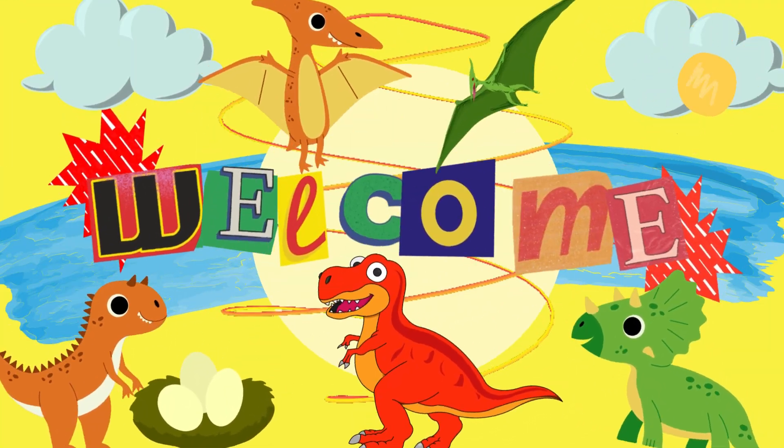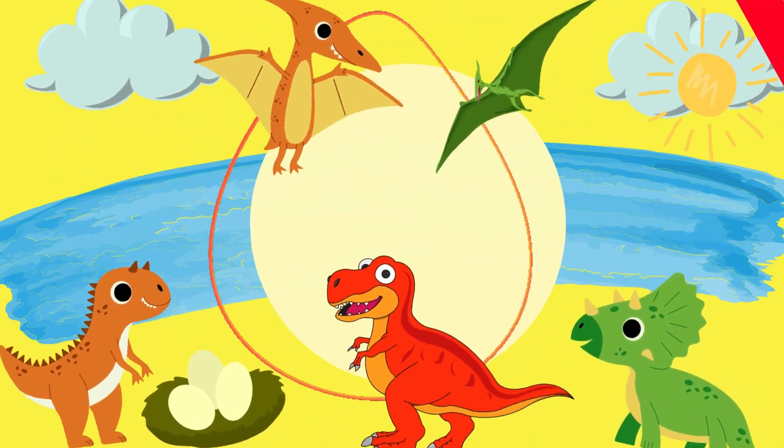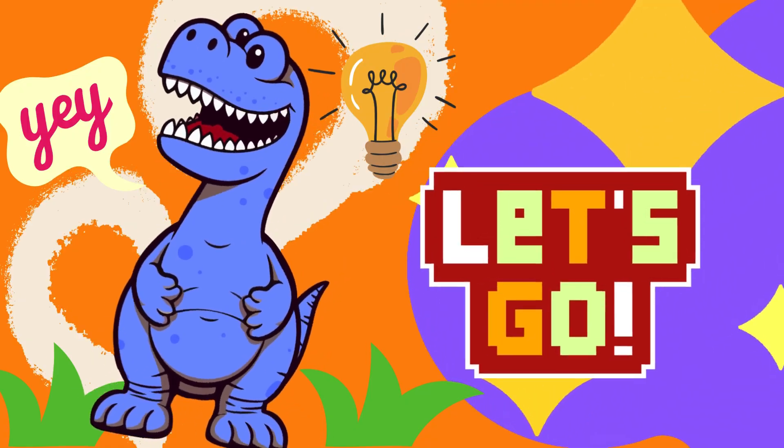Hey there, little friends. Welcome to Bobozyx channel. We are going to learn and have fun together. Learning is always fun. Are you ready to discover something new today? Let's get started with today's adventure.